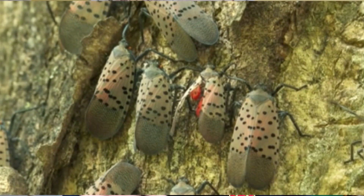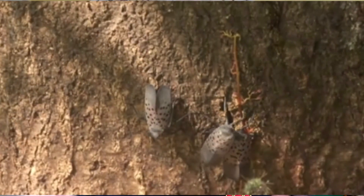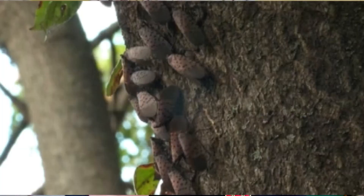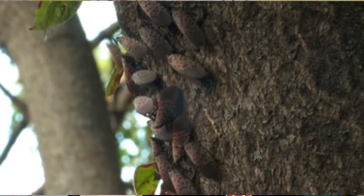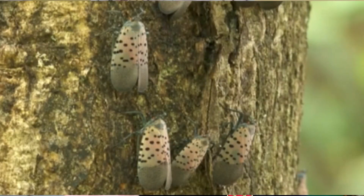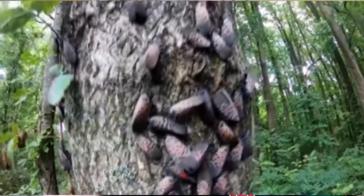A lot of these flying lanternflies, which are going to be moving about the tree canopies at low altitudes, this is what causes the radar signal to be picked up on weather radar. What they're doing is they're migrating from poorer quality host plants to high quality host plants. This is going to be unmated females that want to get to a high quality tree to feed on, then develop their eggs so they can reproduce.